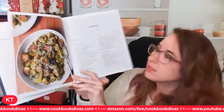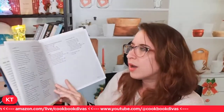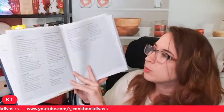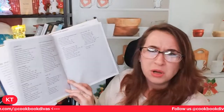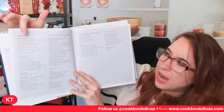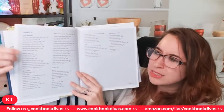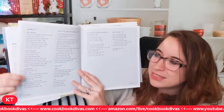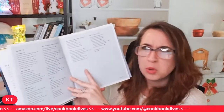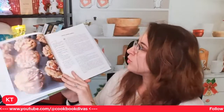Here are the table of contents. We have breakfast, salads, soups, and vegetables. One interesting thing about this cookbook is they have sub-chapters in the vegetable section: small vegetable recipes, medium vegetable recipes, and large vegetable recipes. I thought that was kind of cool - I'm surprised.